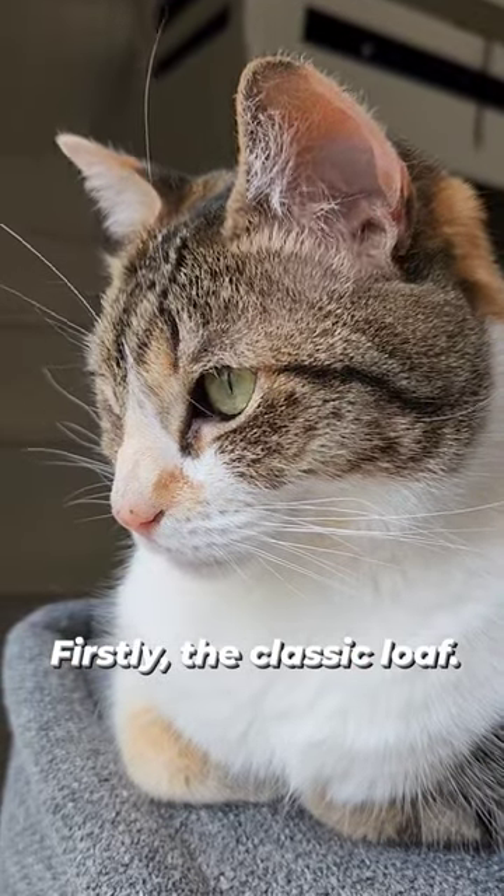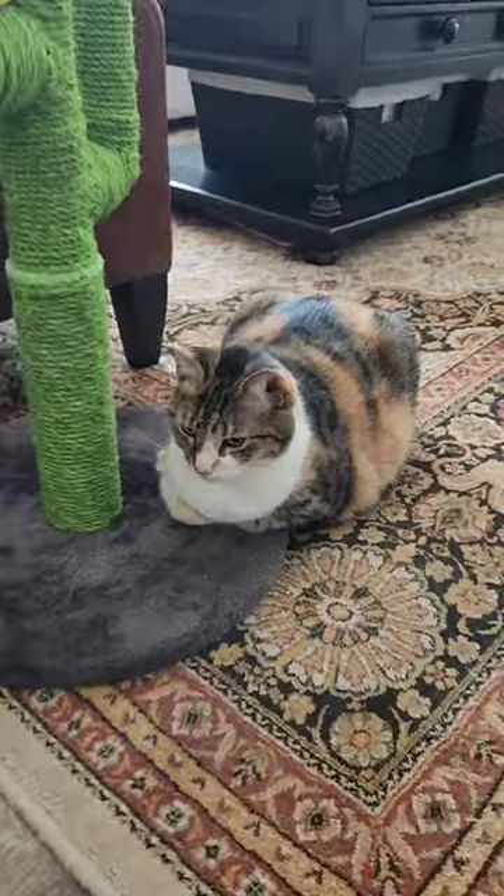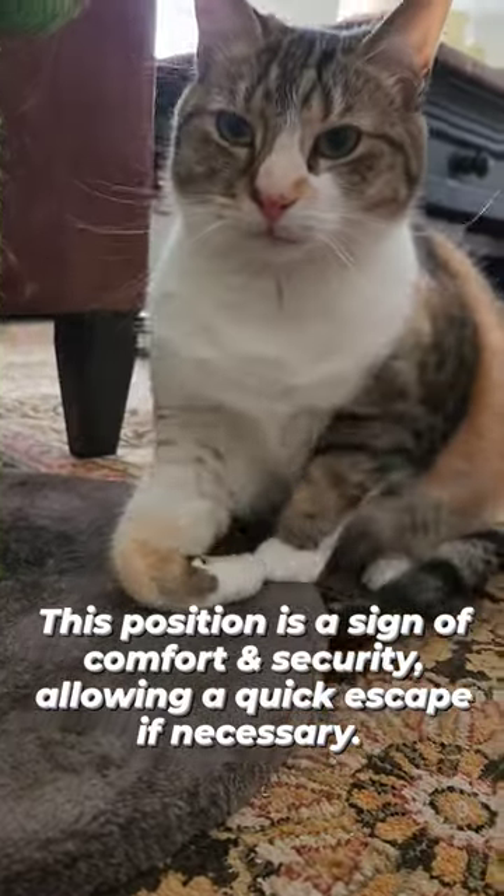Firstly, the classic loaf. Cats tuck their paws under their bodies, resembling a loaf of bread. This position is a sign of comfort and security, allowing a quick escape if necessary.